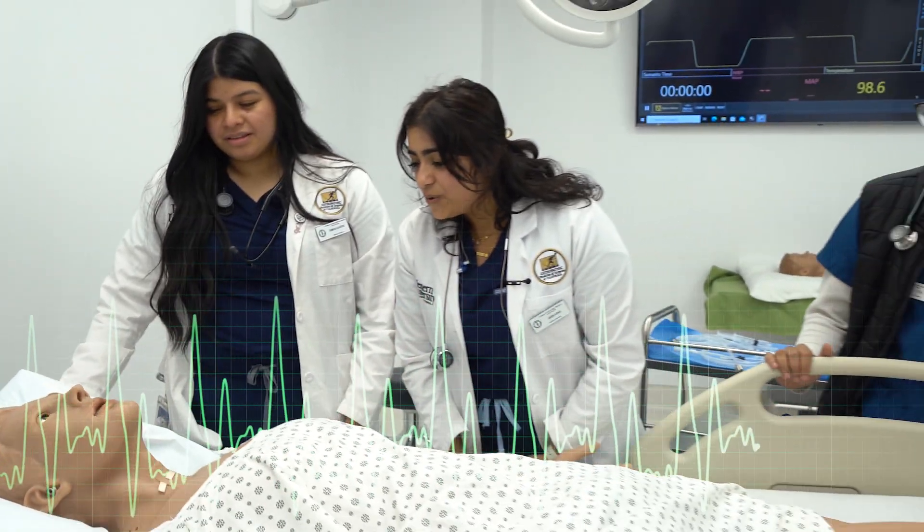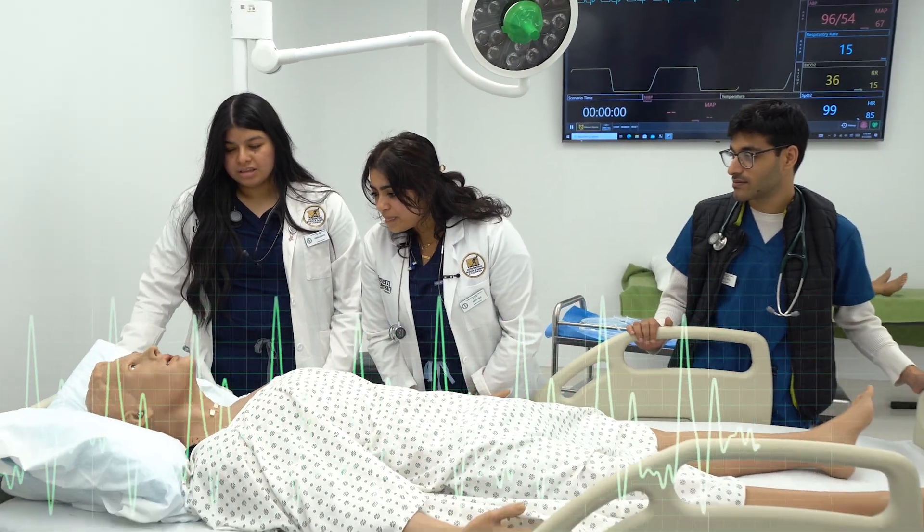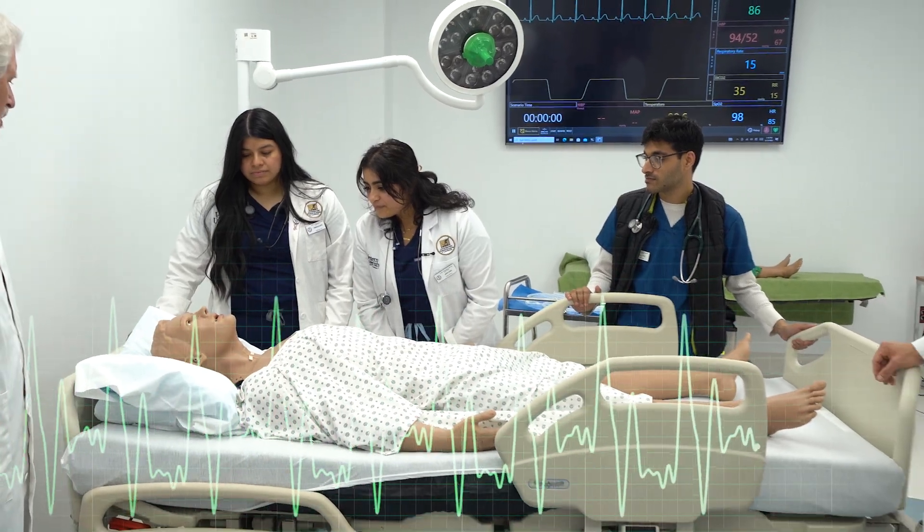How long have you had chest pain for? It started about 14 hours ago.